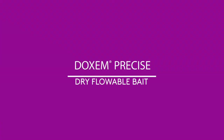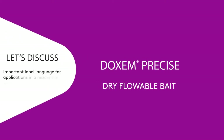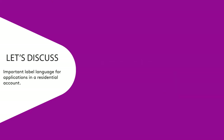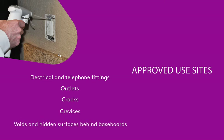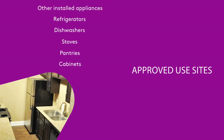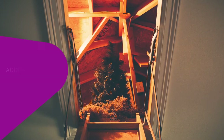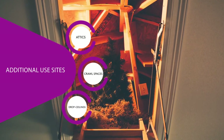Before we get into the how and where to use Dachshund Precise in a residential account, let's first discuss some of the important label language for application in these areas. Approved use sites include electrical and telephone fittings, outlets, cracks, crevices, voids, and hidden surfaces behind baseboards, cabinets, pantries, stoves, dishwashers, refrigerators, and other installed appliances. It may also be used in attics, crawl spaces, and drop or false ceilings.